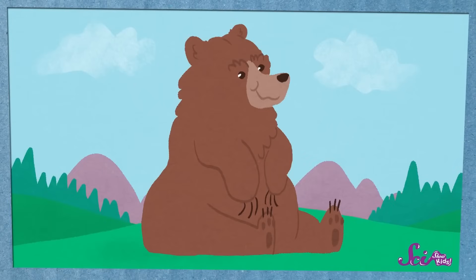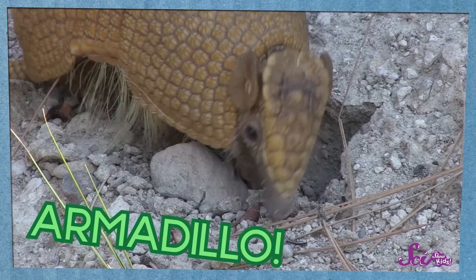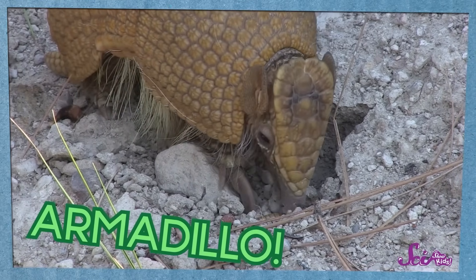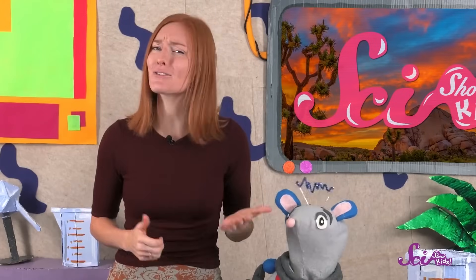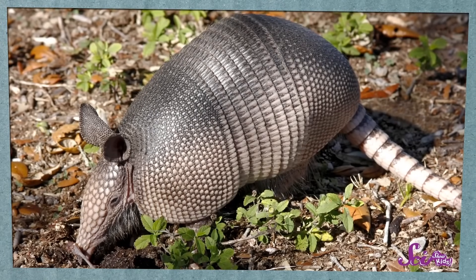Animals come in all kinds of shapes and sizes. Some are big and furry, others can be small and slimy. And some even have a full suit of armor, like our friend Gaia the Armadillo. Armadillos look a little like a mouse or a rabbit, but they have something that makes them really special — they're covered in hard, bony armor on their backs, heads, and sometimes their tails.